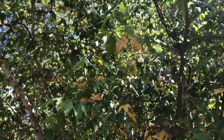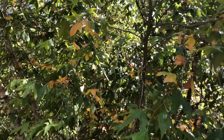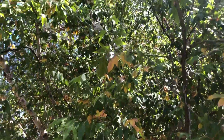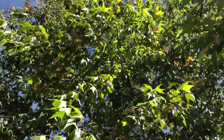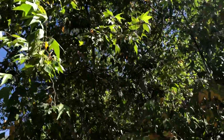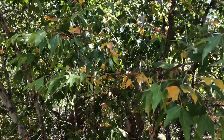It's a deciduous tree, so it's going to drop its leaves, and you can already see some of the leaves turning yellow. We are in the first weekend of October 2019, about 5,000 feet here in the Chiricahua National Monument. They'll start dropping their leaves as the temperatures get colder.